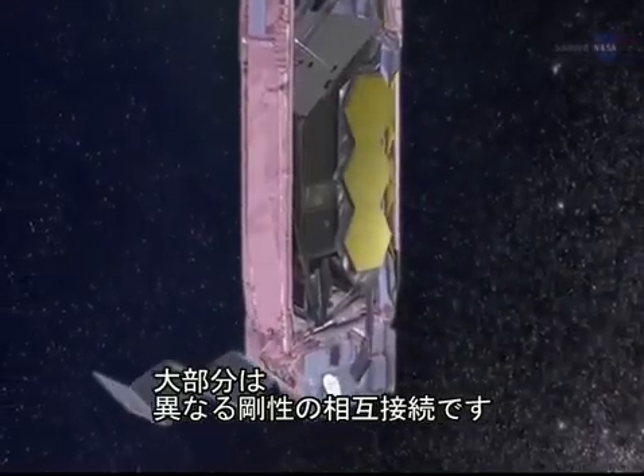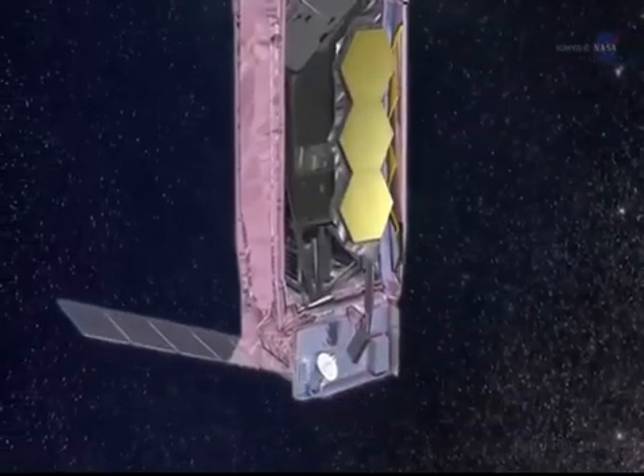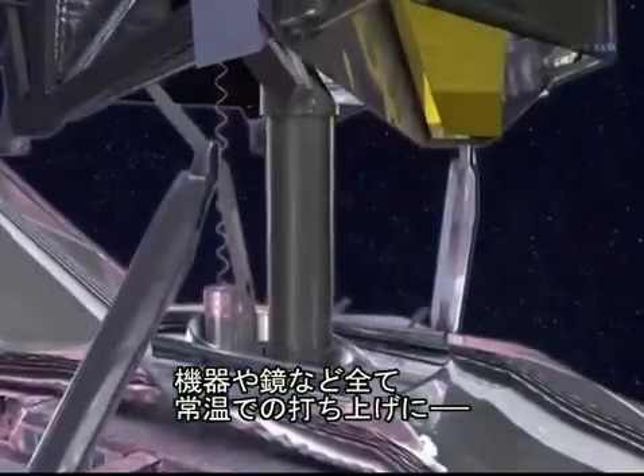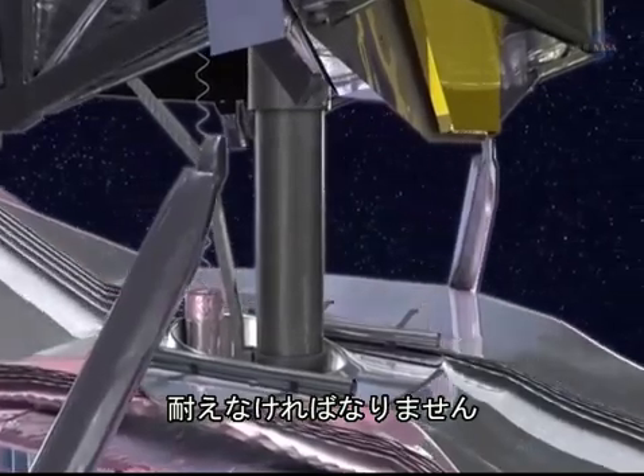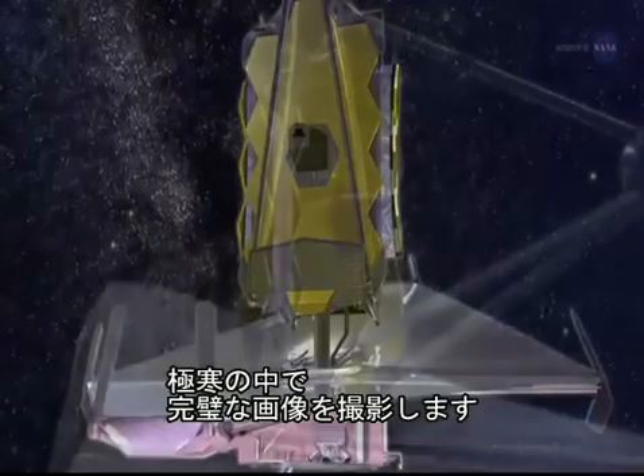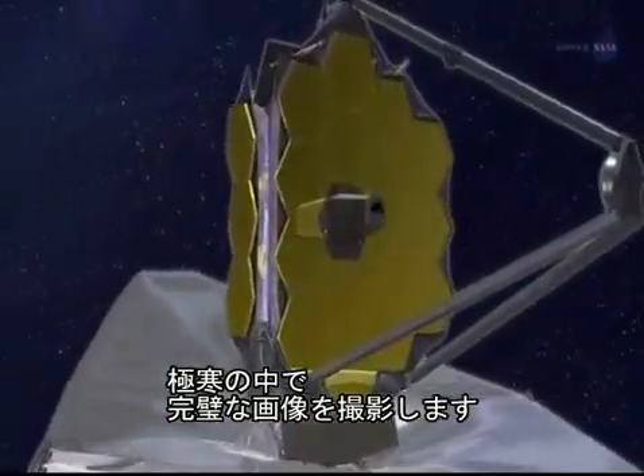Webb has many interconnected parts of different stiffnesses. All those parts, including the folded, stowed instruments and mirrors, have to survive launch at room temperature. These elements must then all come together seamlessly in the extreme cold to form perfect optical images.